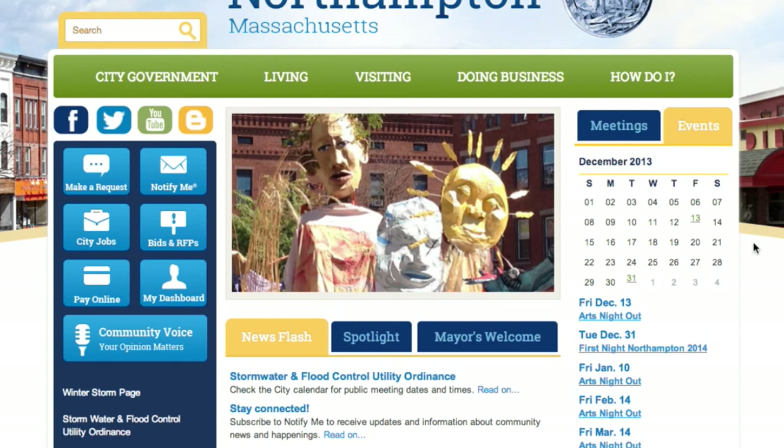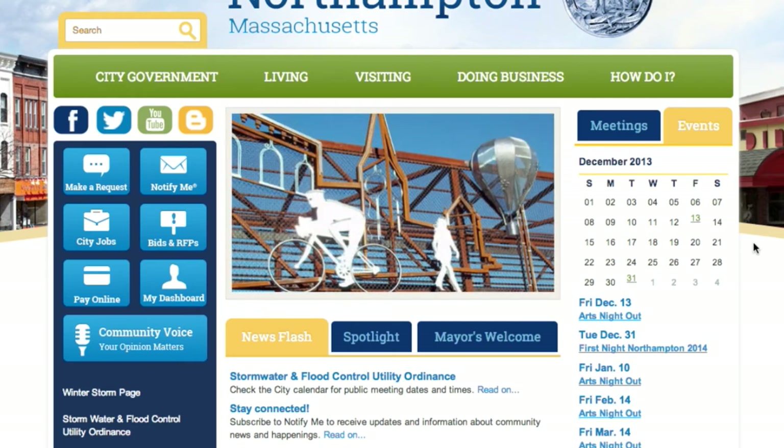In addition to the city calendar, there's also an events calendar, which allows us to publish community-related events separate from official city meetings. Things like Arts Night Out happening tonight in the city — we have that on the calendar and people can get information about it.